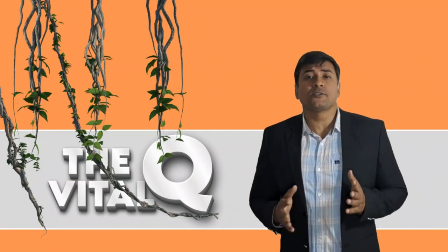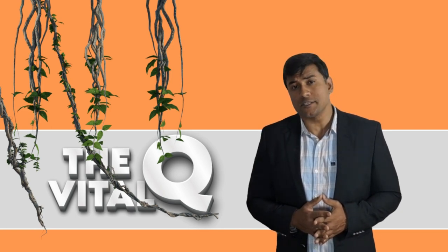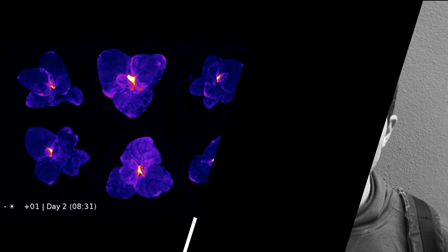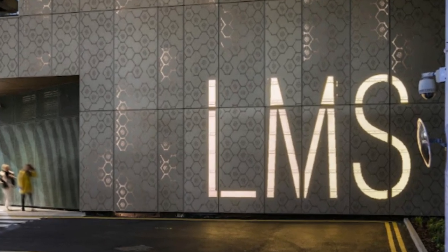Recently, firefly petunia has gone on sale in the US for the first time for just $29. Behind the success of this plant is a biotech firm called Light Bio, co-founded by Karen Sirkissian, a synthetic biologist at the MRC Laboratory of Medical Sciences London.